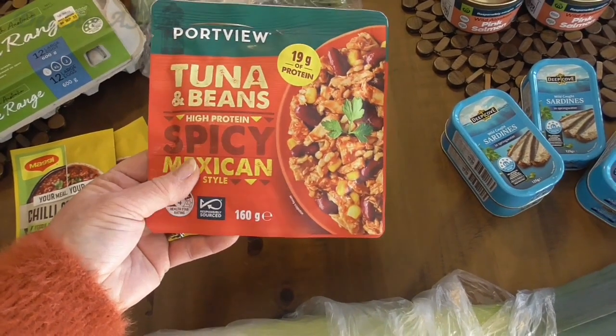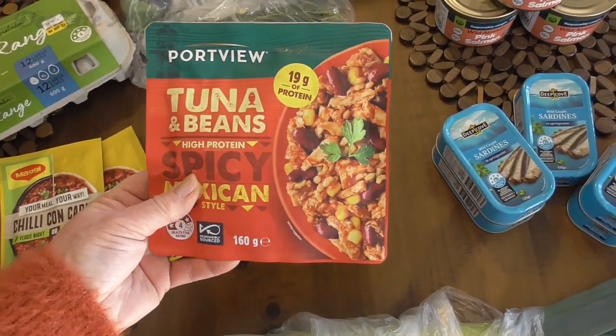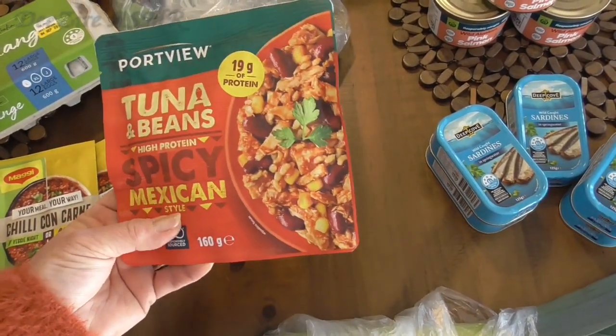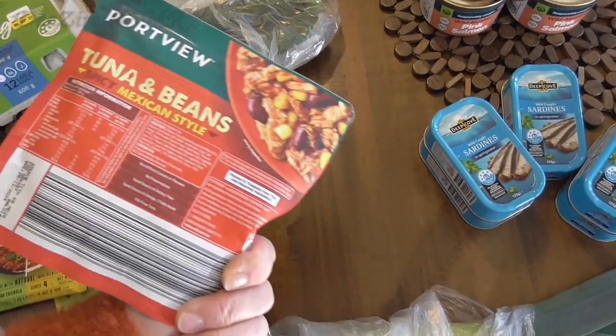I haven't tried the spicy Mexican one. I think last time I had the smoky salmon. So I'll see what that one tastes like, but they're very handy.